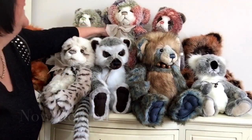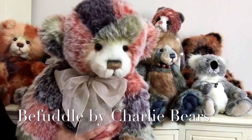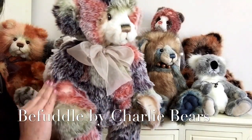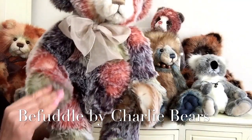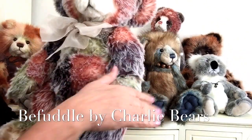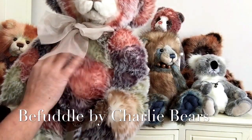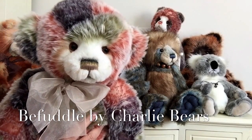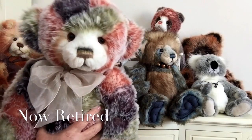In the middle here we've got this one made of lots of random plush and this is Befuddle. Befuddle has got all those wonderful colours running through her — oranges, greens, beiges, browns — and they all look like they've been dusted with a dusting of icing sugar or snow. Very soft, and yet again retired, so if you want a Befuddle you need to be quick.